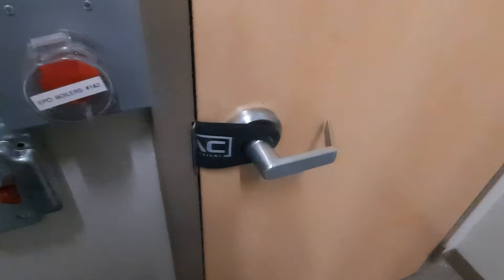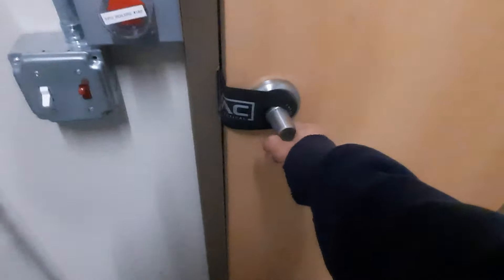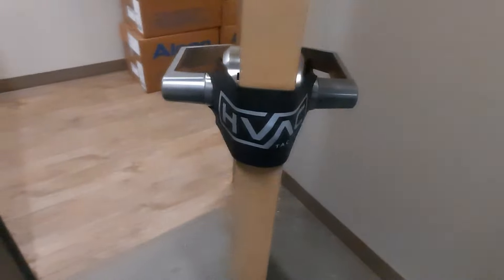If y'all don't have one of these, go get one — they're freaking amazing. Every commercial guy ought to have one. They work out great. It's called the Door Jam by HVAC Tactical. Wrapping that one up and getting ready to go.